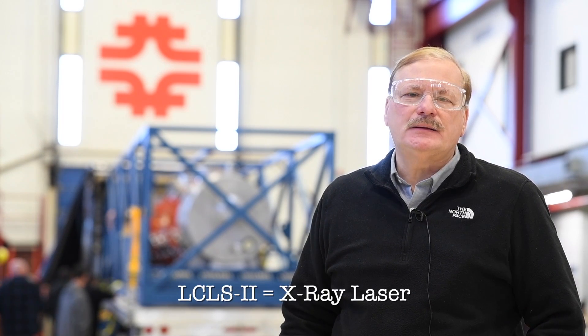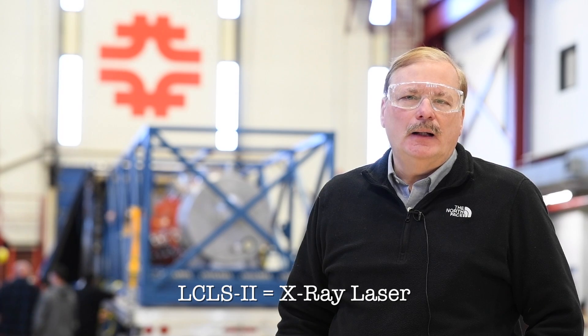Today, right behind me, you can see that the first CROW module to be shipped from Fermilab is heading out to SLAC. This is the first LSLS II CROW module that's been shipped from either of the partner labs, either here or at JLAB.